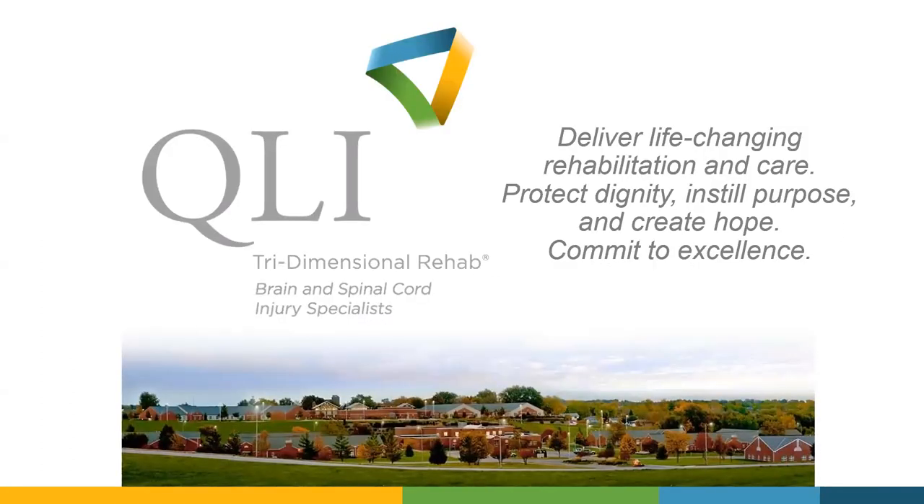Just putting in a plug for QLI: everything that we talk about today is really framed through our mission statement — deliver life-changing rehabilitation and care, protect dignity, instill purpose and create hope, commit to excellence. Even as clinicians, as we think about how we best serve individuals with spinal cord injury, it comes back to this. How do we commit to excellence on a day-to-day basis to ultimately deliver that life-changing rehabilitation and care?